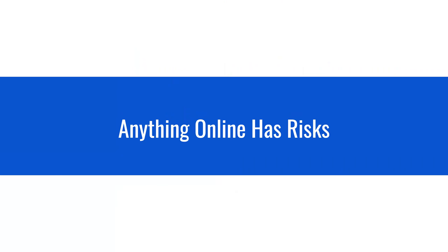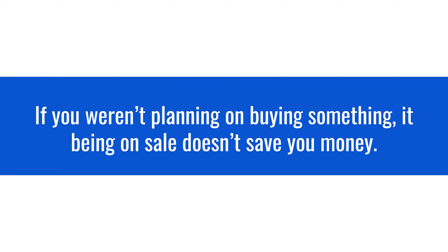I always like to start by saying that everything online has risks, but the main way to mitigate any risk when buying online is to go through big companies that you recognize. If you buy something from Amazon versus a Fred's Discount Computer, you're going to have a better chance of actually receiving the item. Also, as my grandfather said: if you weren't planning on buying something, it being on sale doesn't save you money.